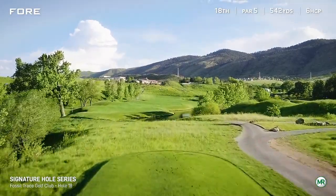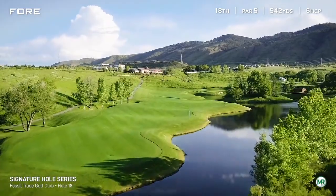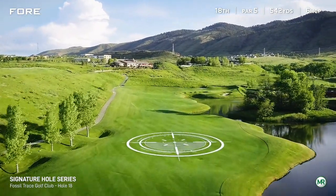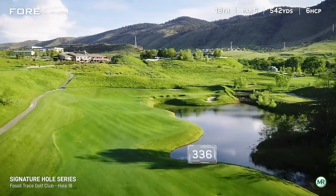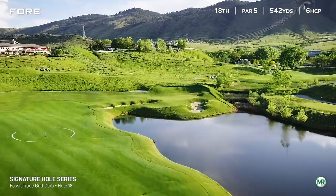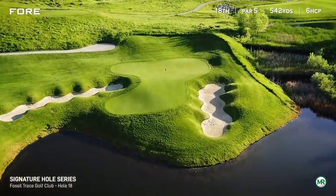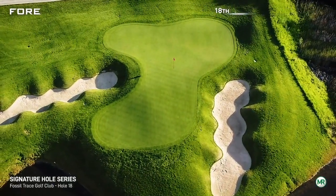With the clubhouse perched high in the distance and the foothills to our right, a driver that lands in the fairway presents us our last big decision of the day. The risk-reward scenario is on the second shot, with a greenside bunker long and left as well as short and right. Water looms for the entire length of the hole on the right, all the way to the front of the green.